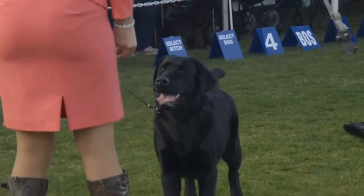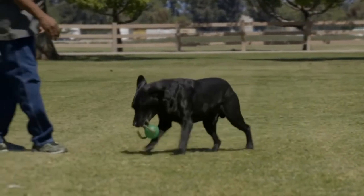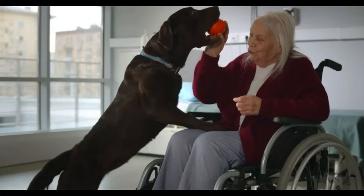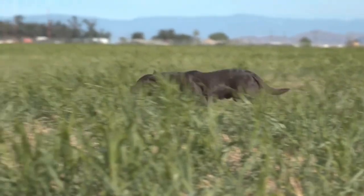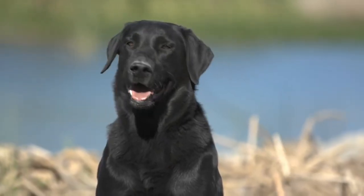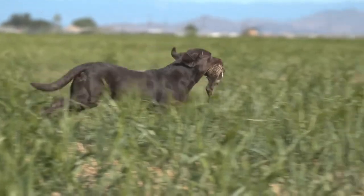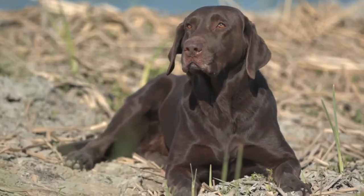They are excellent waterfowl retrieving dogs. They have a soft bite, which means that when they retrieve game, they bite and carry it so softly that they leave no marks. The Lab's sweet nature makes them an excellent therapy dog, visiting homes for the elderly and hospitals, and their intelligence makes them an ideal assistance dog for those with disabilities. They also excel as search-and-rescue dogs or as a retriever for hunters, thanks to their athletic build, strong nose, and courageous nature. Labs have also become a top breed in dog sports such as agility and obedience competitions, especially obedience.